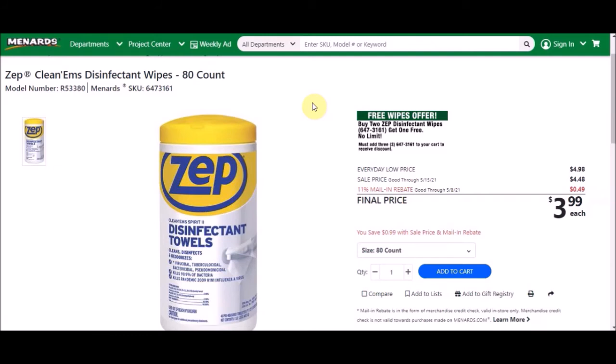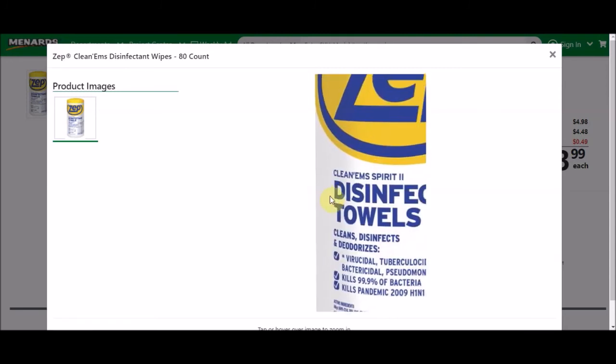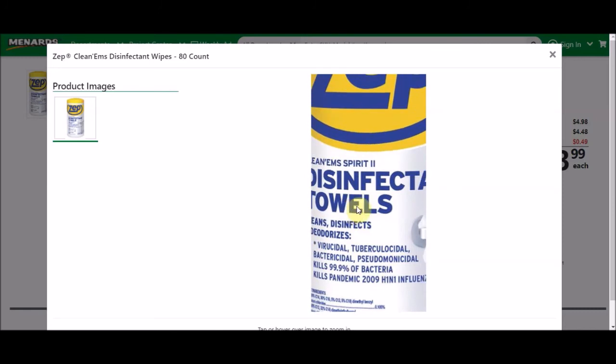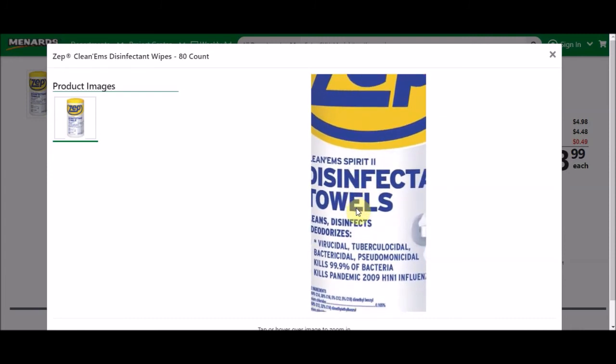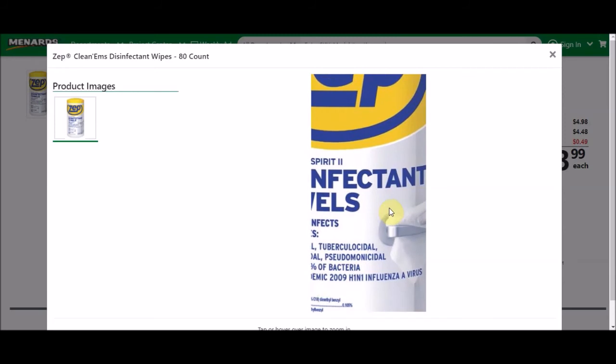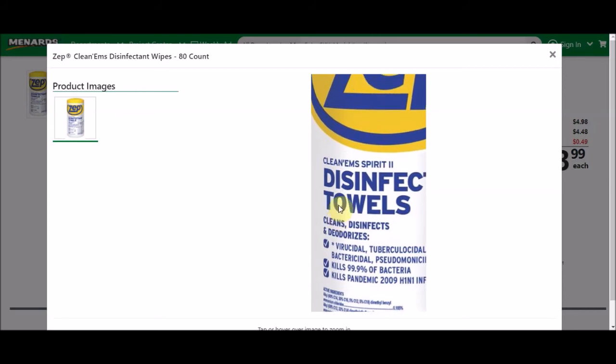Last ad we had wipes that were free, money makers, or even cheaper — around 77 cents — so no bueno. Also, this Zip disinfectant label says it kills viral tuberculosis, bacterial pseudomonas, 99.9% of bacteria, and the pandemic 2009 H1N1 influenza A virus — swine flu — but I don't see anything about 2020's virus on there. Interesting. Some of that Lysol wasn't claiming to kill the pandemic virus either, and people were paying a fortune for it.